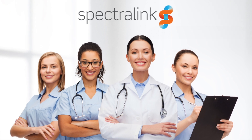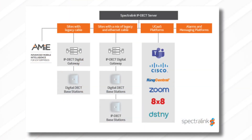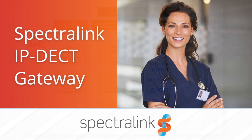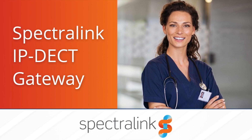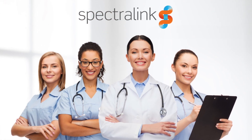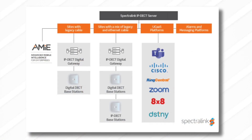This innovative solution provides a connection for customers with legacy systems to UCAS, alarms, messaging platforms, and AIME solutions management with minimal upgrade time and cost. Customers can utilize the IP deck gateway solution by reusing existing investments in digital deck base stations and deck servers 2,500 and 8,000. You can convert Spectralink's deck server 2,500 or 8,000 by downloading and installing the IP deck gateway firmware from Spectralink support, then point the IP deck gateway to Spectralink's IP deck server IP address.